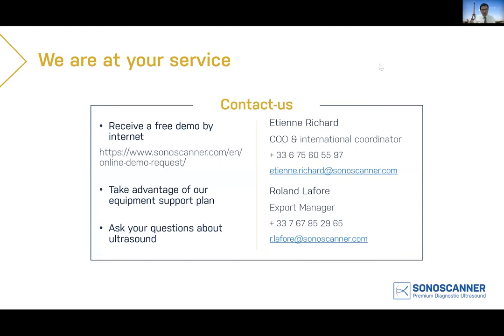For ultrasound, we have a solution for your needs — stationary, laptop, or ultra-portable. All our devices are manufactured by us in France, south of Paris. If you visit Paris, feel free to visit us. You have our contact here; you can ask Roland for any detail or quotation. Feel free to drop me an email, call me, or follow us on LinkedIn. Thanks a lot — now I give the floor to Dr. Hervé Picard for this great presentation and I will meet you at the end of the webinar.